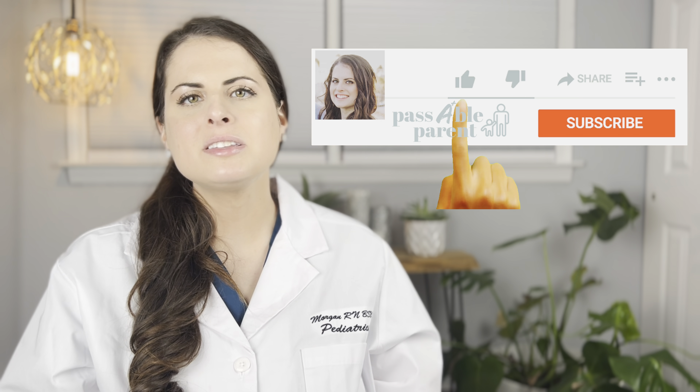I hope this video was helpful and informative. Please like, subscribe, and turn notifications on so you don't miss out on any future videos. Feel free to comment any questions you have or topics you'd like to see me cover. I try to respond to all of your comments. Thank you so much for your time and support. I hope to see you next time.